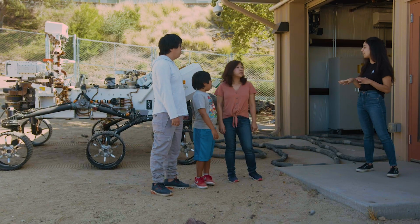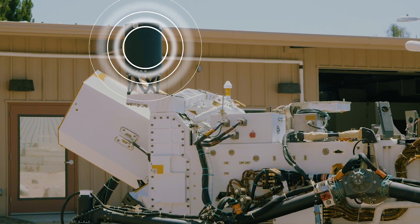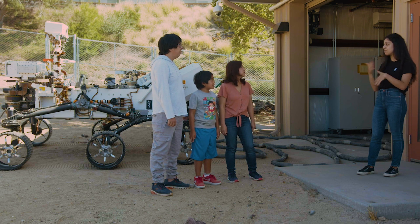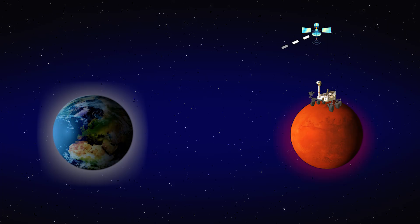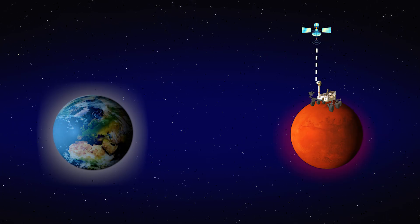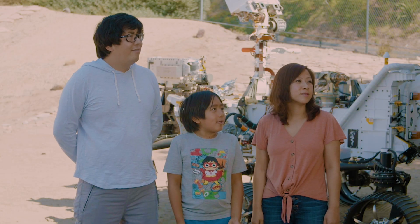And then we have our ultra high frequency antenna, which is that black cylinder sitting back there. When the rover collects all its data throughout the day, it will store that data, and then when an orbiter flies overhead over the sky where the rover is, it'll use that antenna to beam all its data up to the orbiter, and then that orbiter sends it back down to us on Earth. Why is it called the Mars Rover?